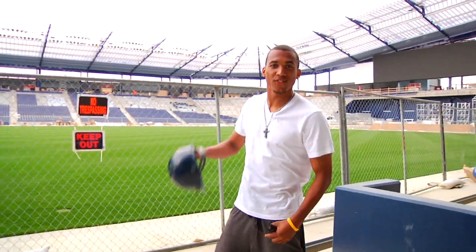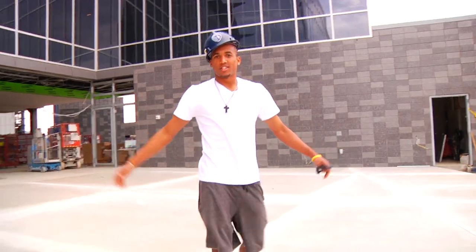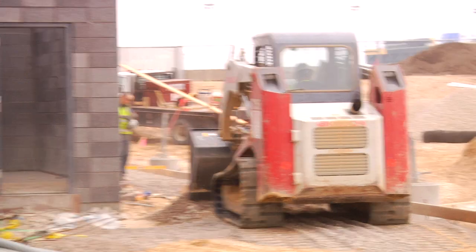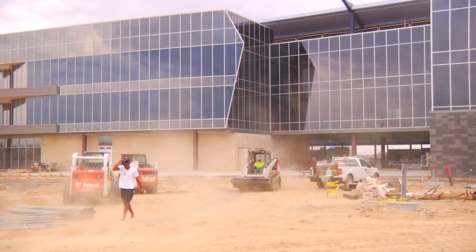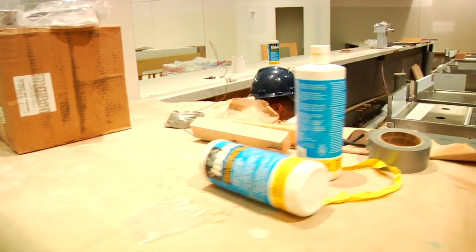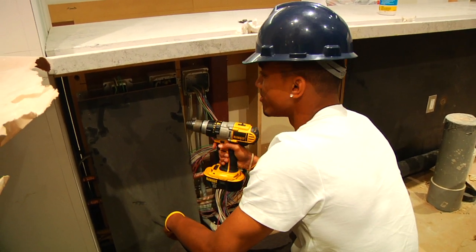Best stadium in the MLS — you heard it here first. You've seen the locker room, the supporters section, the pitch. Now all you can look forward to is the home opener. We appreciate all the work from all the guys putting in the hours to get this thing done on time, and just looking forward to it — Bunbury doing his work for the team.